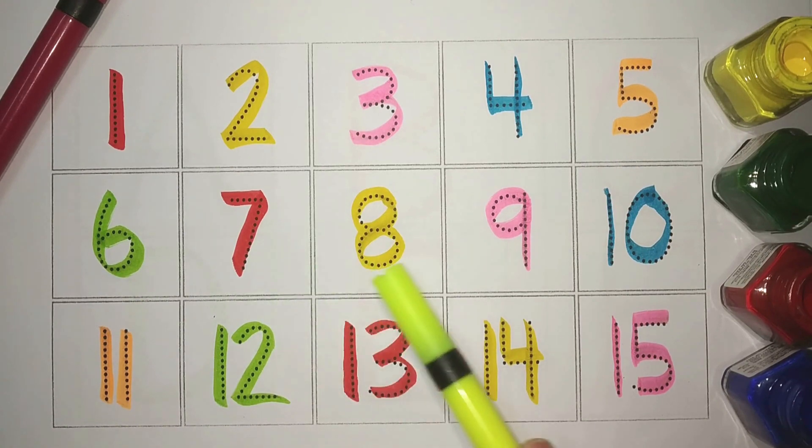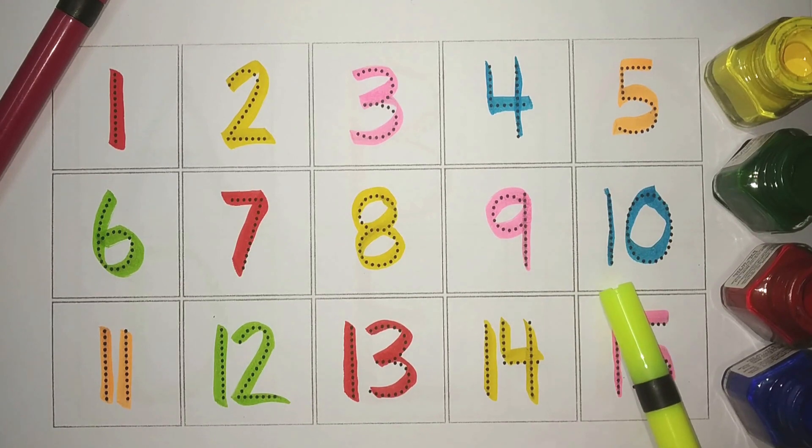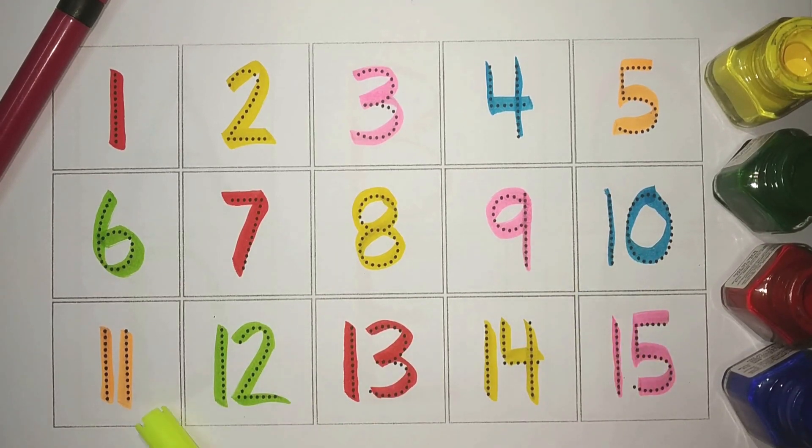7, Red. 8, Yellow. 9, Pink. 10, Blue. 11,